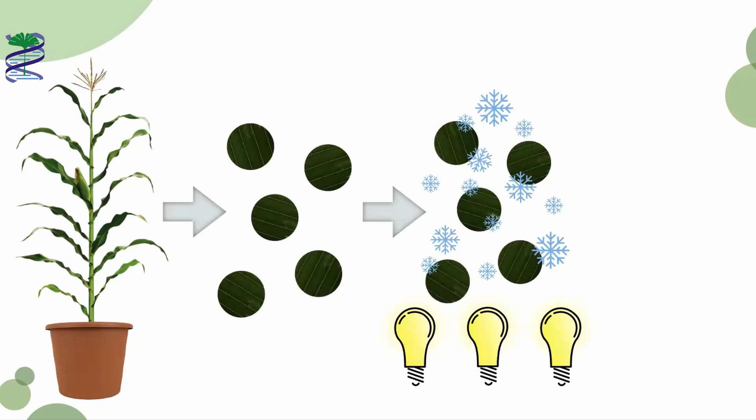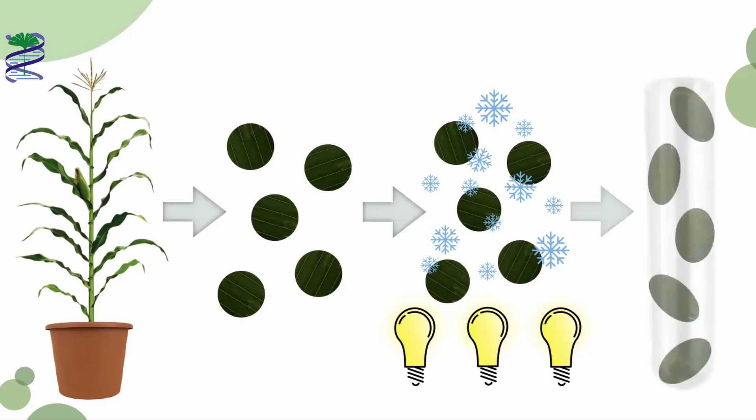When plants are stressed, this means they're in conditions that aren't good for them. This can affect the way they grow, and they can end up looking very unhealthy. When we had finished exposing the plants to the stressful situation, we then put the discs into tubes for storage, and to enable measurements to see how the stressful treatment affected the leaf discs.